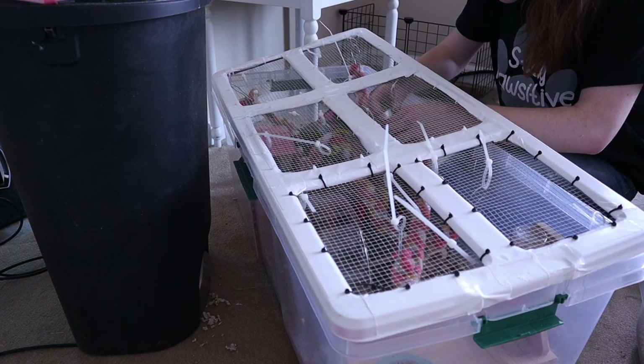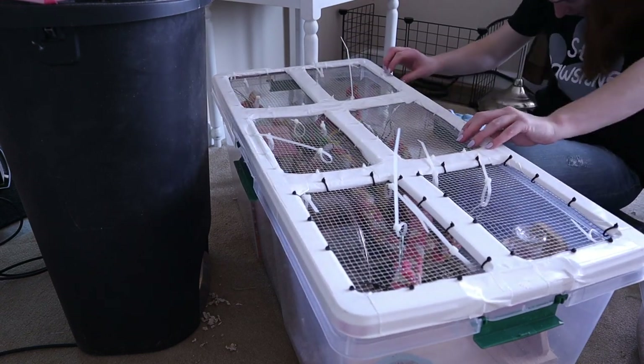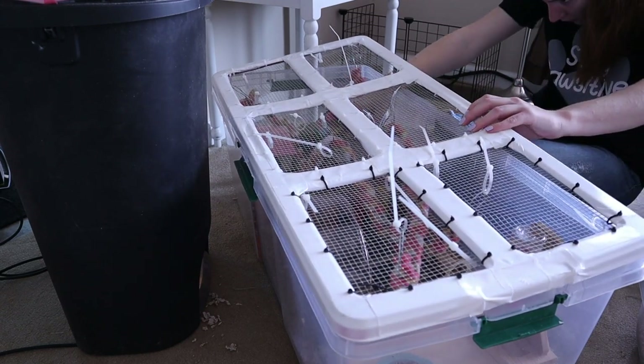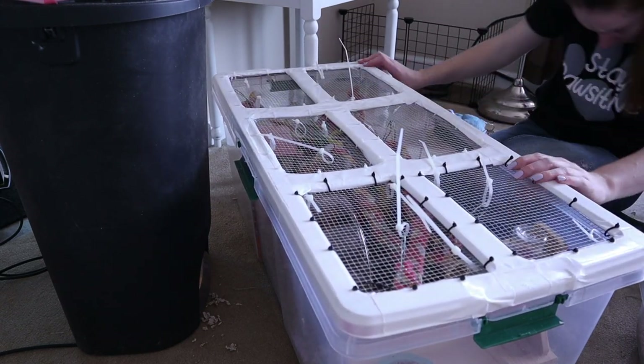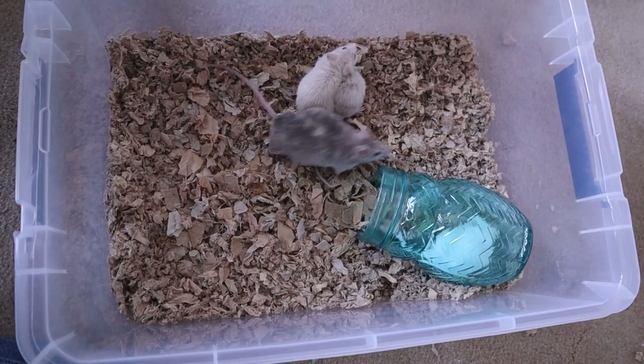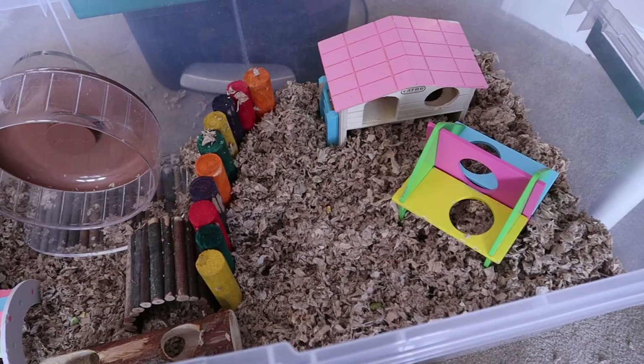Vet costs and crazy medical situations come up, and it was a little bit overwhelming for a while trying to make sure she still had a good quality of life. I hope you guys enjoyed getting to see me clean the mouse cage and getting this little update on Milky Way — let me know what you guys think down in the comments.